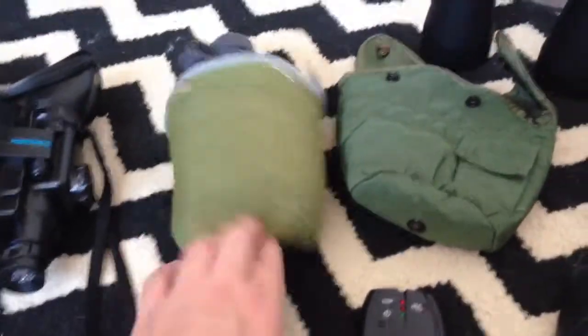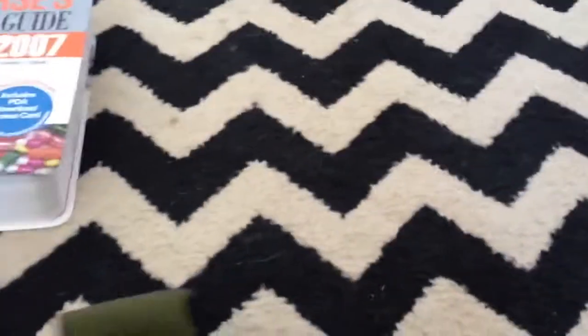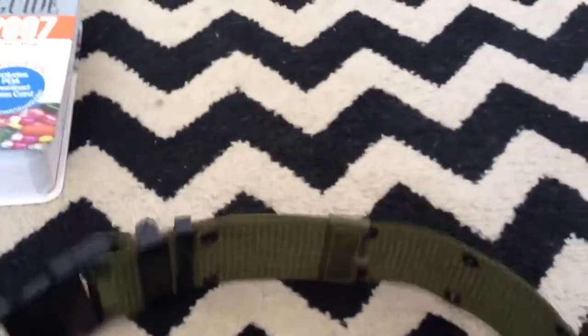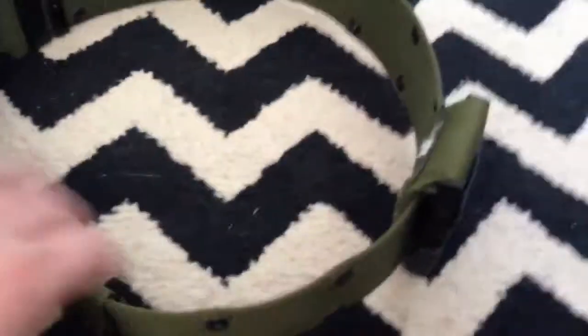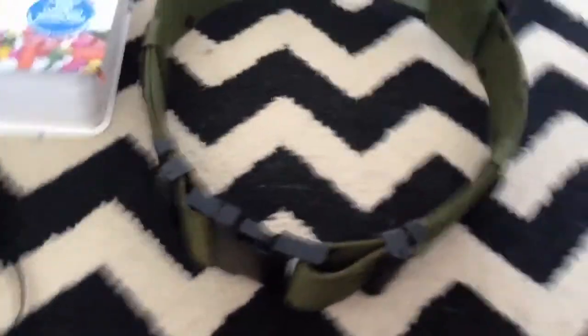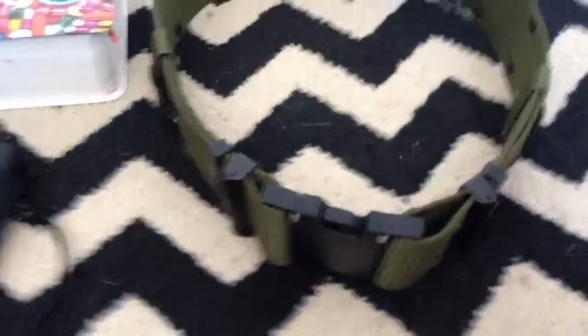A booth down the way I ended up finding some military gear — actually this GI web belting. This is military issue; it has the US GI stamps on it right there. It had a little accessory belt attachment — I have no clue what that's for. But it is an Alice web belt, which is nice, and it's the newer issue with the plastic buckles, so they're a little bit more convenient.